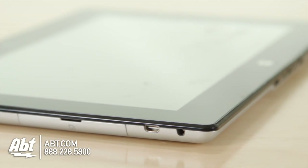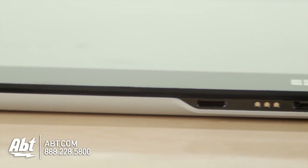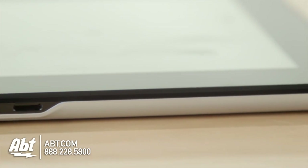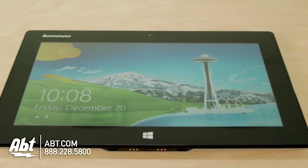The most considerable factor for speed is the 64GB solid-state hard drive built into the tablet. While a hard drive is used for storing data, how long it takes to retrieve and boot applications also affects the speed when operating the tablet. An SSD makes the power-up time for the Mix 10 take seconds and transferring data even faster.